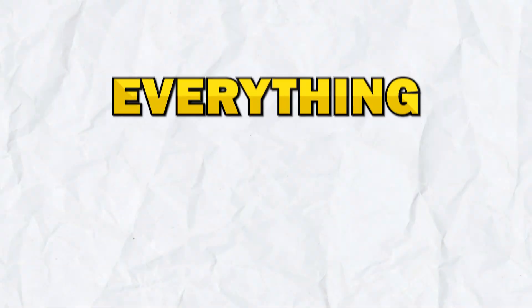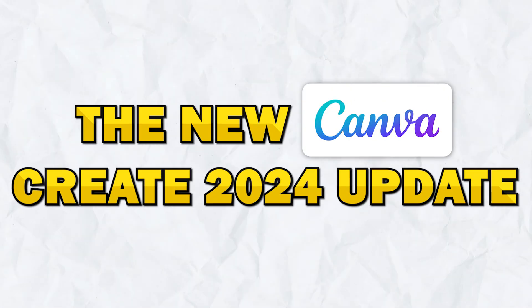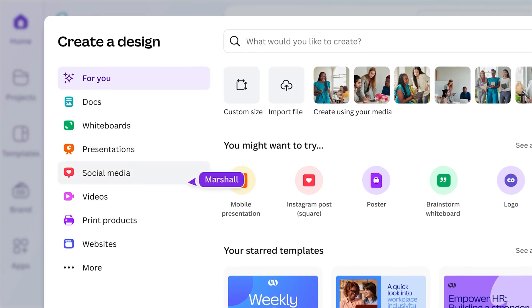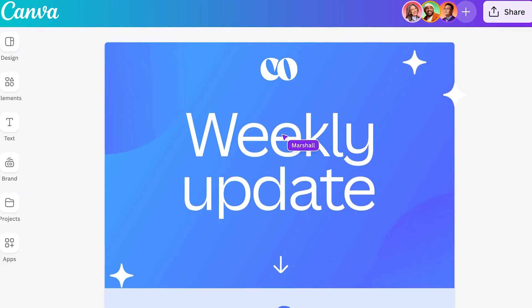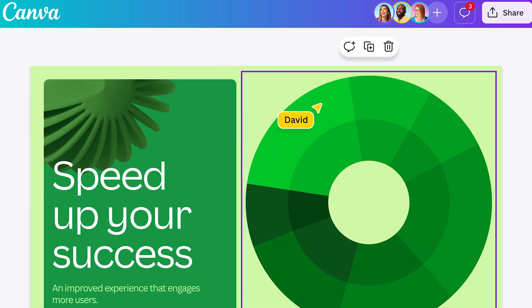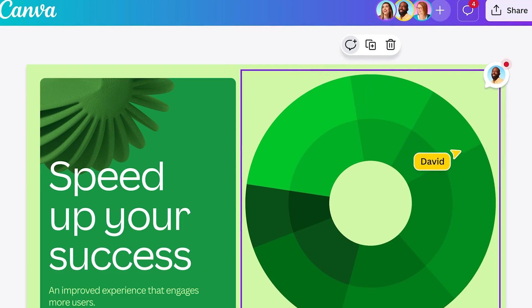In today's video, I'm going to share everything you need to know about the new Canva Create 2024 update. Canva just came out with some exciting updates, and they're calling it the Canva Glow Up. They've introduced a brand new homepage and a powerful new editor, along with about 15 new design features that you're going to love. As a side note, the new Canva Create 2024 update hasn't been completely rolled out to everyone yet, but stay tuned as it's expected to be available to all users very soon. Let's dive into all the details of these incredible updates.